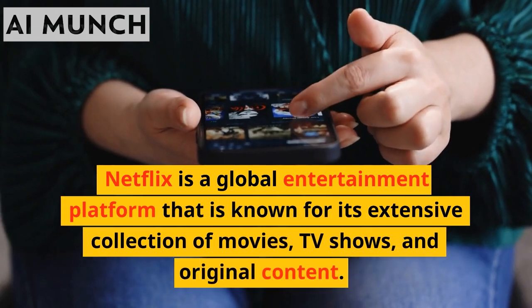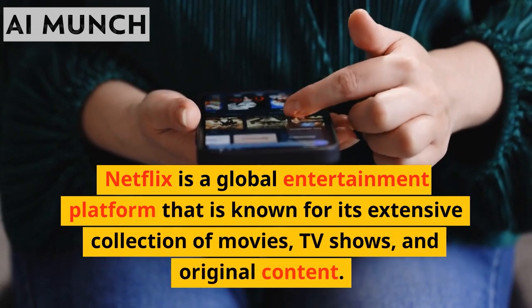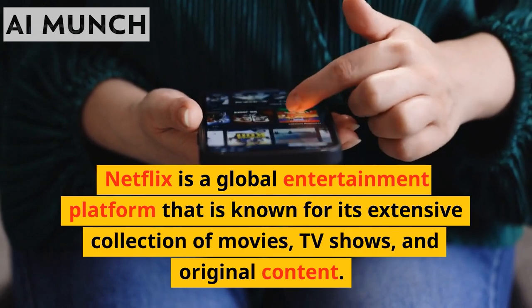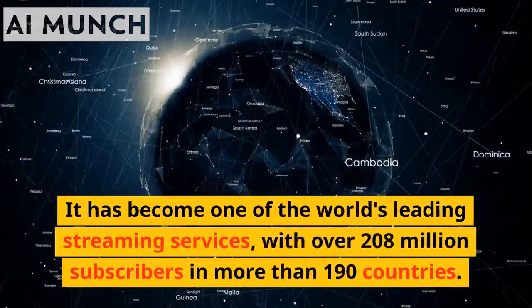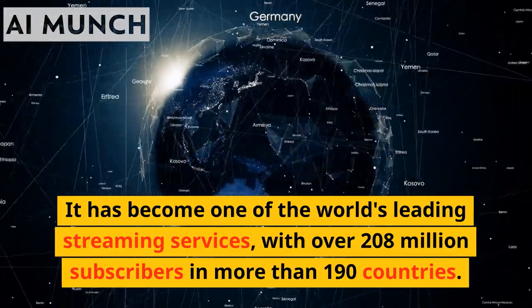Netflix is a global entertainment platform known for its extensive collection of movies, TV shows, and original content. It has become one of the world's leading streaming services, with over 208 million subscribers in more than 190 countries.